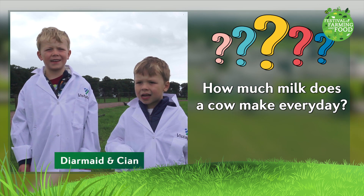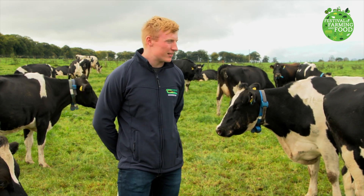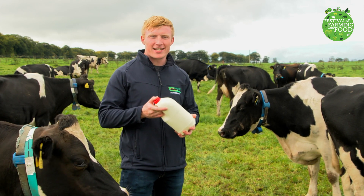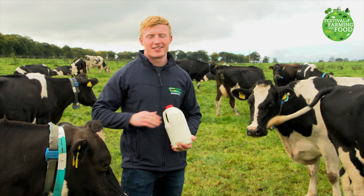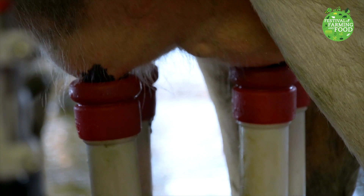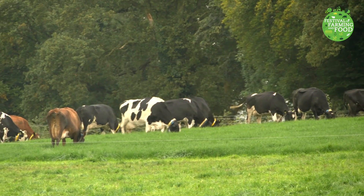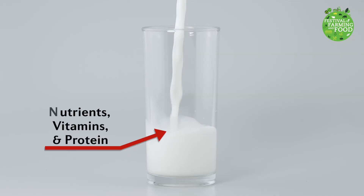How much milk does a cow make every day? Hello everyone, my name is Michael. All around Ireland we have cows that are producing on average between 20 to 25 litres of milk — that's 10 to 12 of these milk cartons. Some cows are even producing up to 40 litres of milk. So next time you see cows grazing in the field, just remember they might be the very ones that produced the milk in your cereal this morning. And that milk is full of essential nutrients that is excellent for humans.